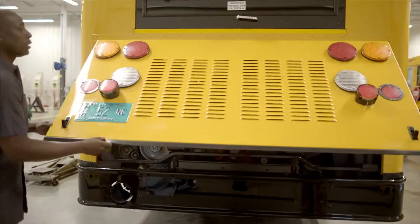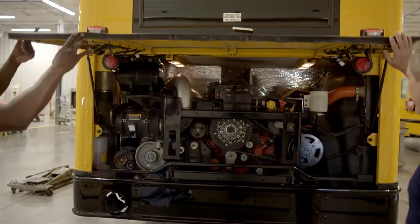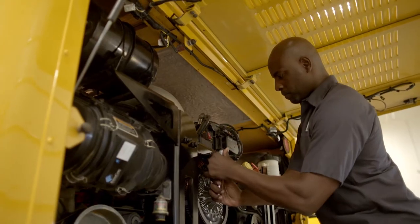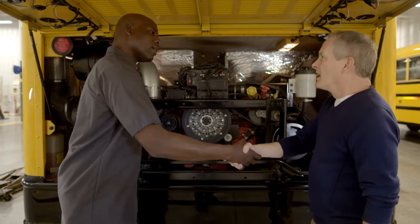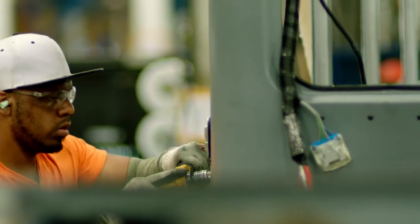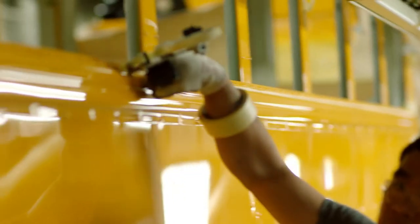Two engine doors provide easy access to components like the side-mounted radiator and rear-facing fluid checkpoints, which means maintenance is quick and stress-free. The new RE Series is designed with an all-steel cage constructed body and 16-gauge steel exterior side sheets for increased durability.